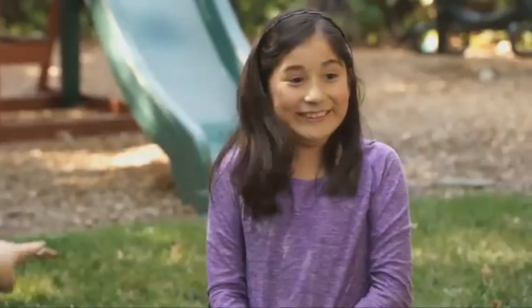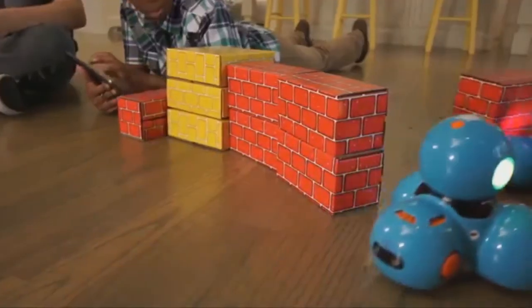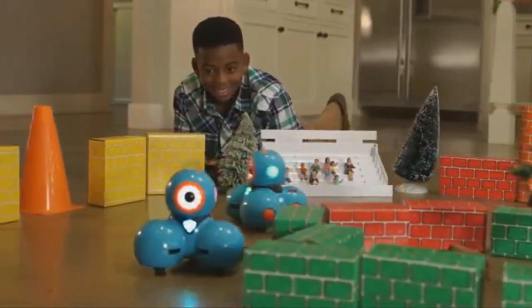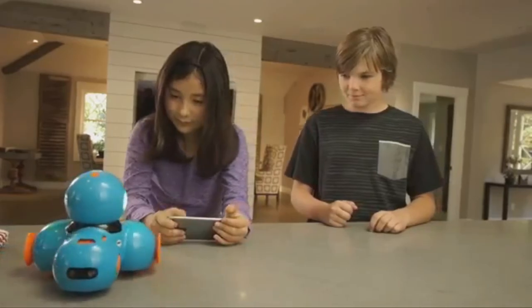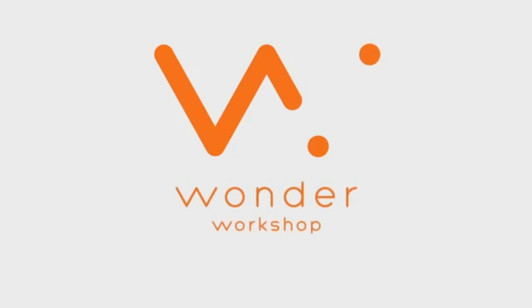Kids are natural problem solvers. With Wonder, your child will learn programming in a fun and intuitive way. Wonder makes robotics accessible and fun for every child in ways never possible before. The Wonder app is free on iOS and Android smartphones and tablets. For more information, please go to MakeWonder.com. For more updates, subscribe to our channel. Click the show links and enjoy watching the videos.